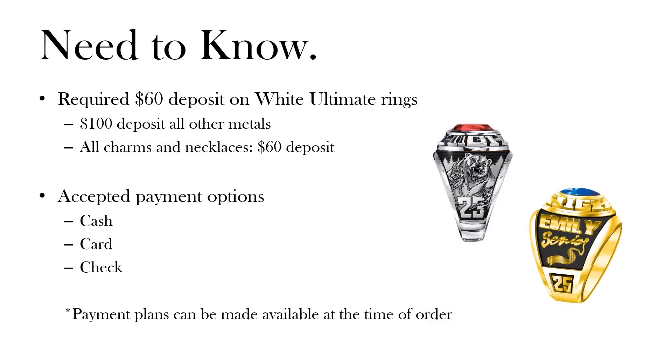Last but not least is the deposit information. White Ultramarine rings require a $60 deposit. All other metals require a $100 deposit. All charms and necklaces will be a $60 deposit. Cash, check, and credit card will be accepted at the time of order. Every student will receive an interest-free payment plan at the time of order to make payments between now and the time that your ring is delivered.